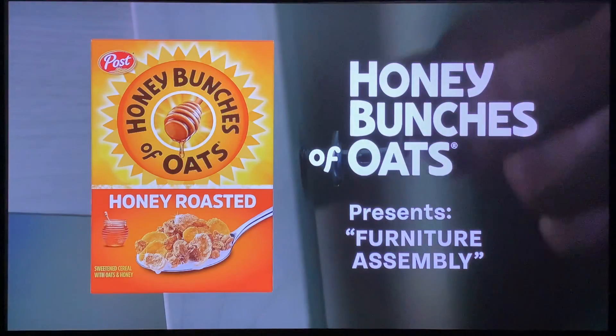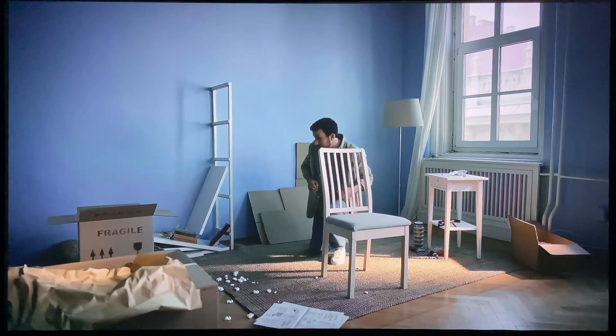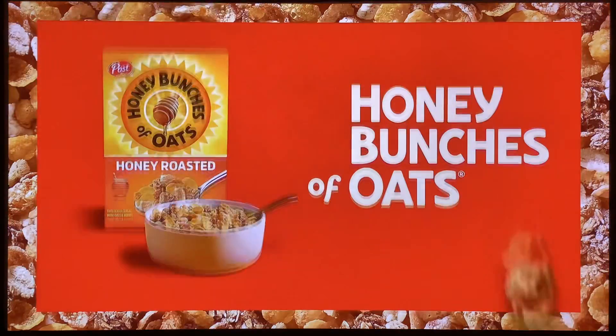Honey Bunches of Oats presents Furniture Assembly. If you ate Honey Bunches of Oats, you probably wouldn't have three leftover screws. Come on, just eat Oats. Eat Honey Bunches of Oats.